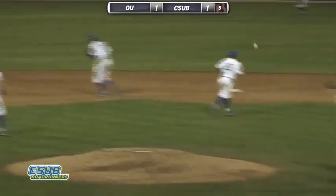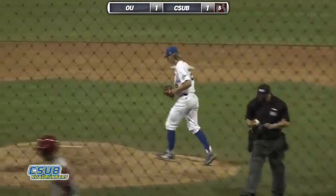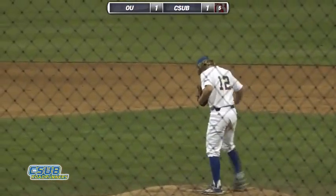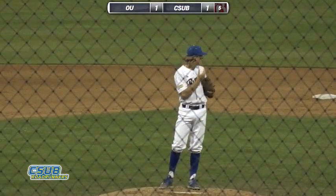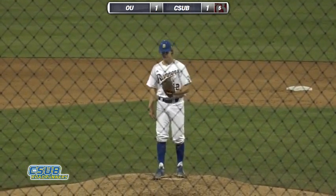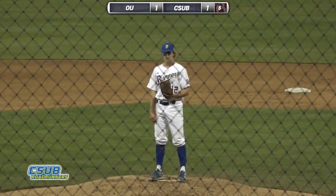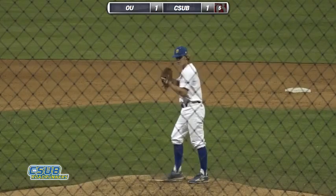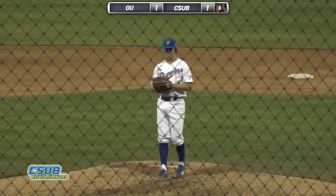Third baseman, number three, Cade Harris — the freshman third baseman for the Sooners — now stepping into the plate. Left-handed batter, doubled in the first, struck out swinging in the third inning. What was the action on that last out, Jeff? Just a little ground ball to second base. Metzger easily ran in and ran it down — it was not hit very sharply.